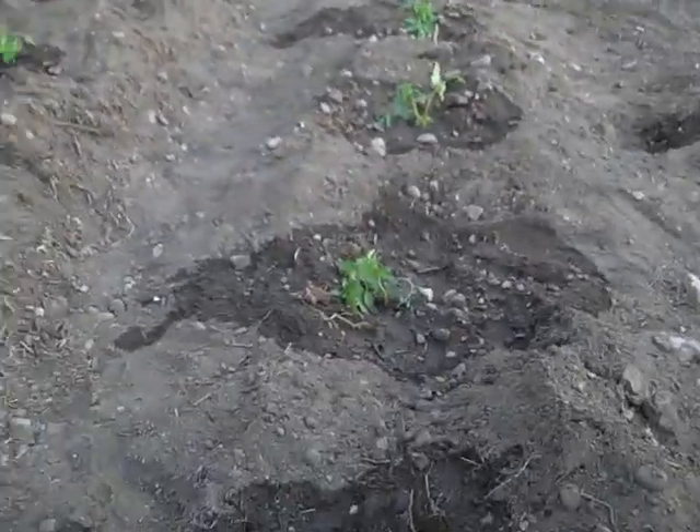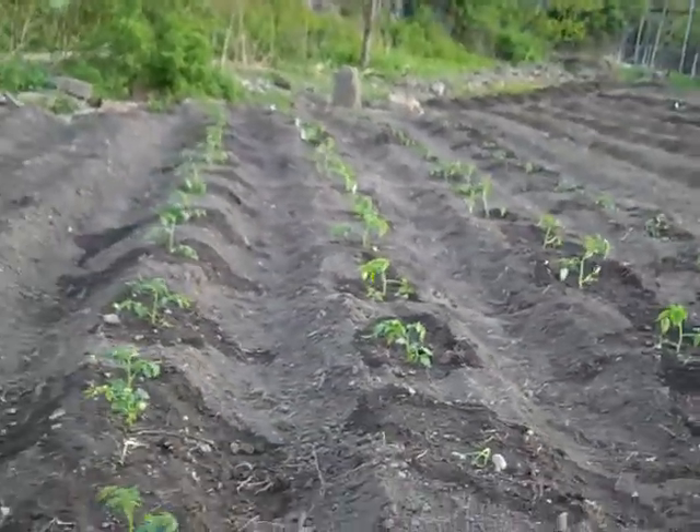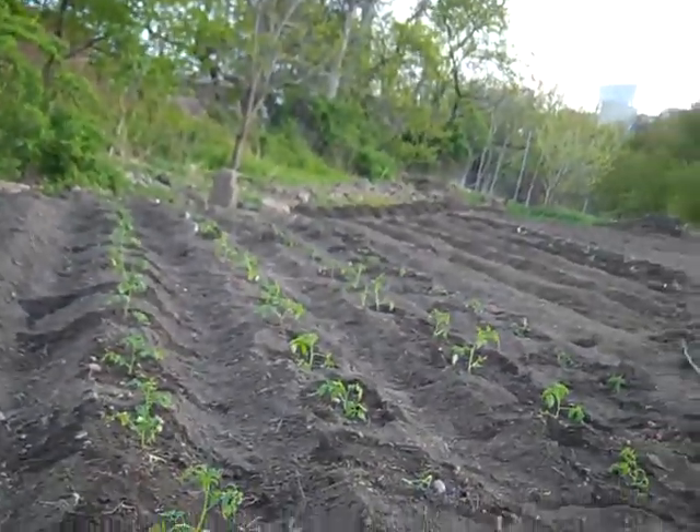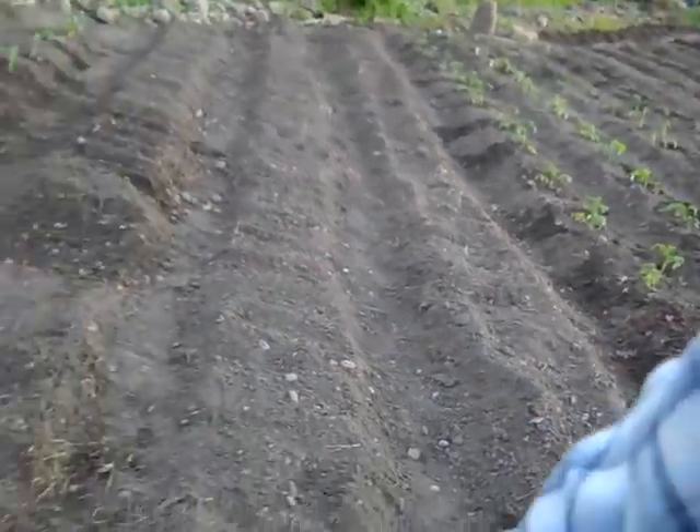We've got some tomatoes — one, two, three, four rows of tomatoes — and we're going to direct seed some other goodness in these three rows.